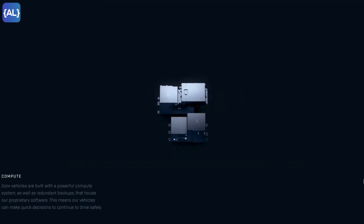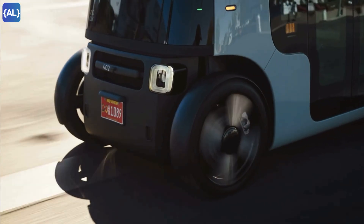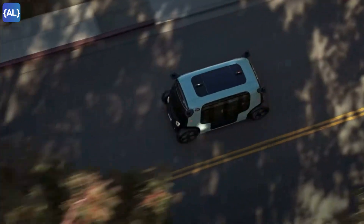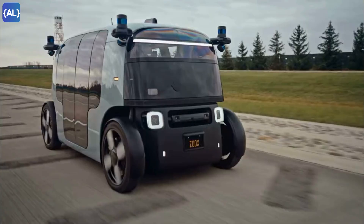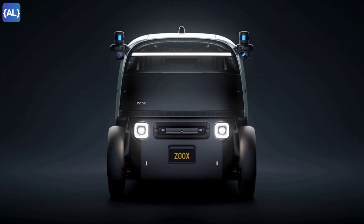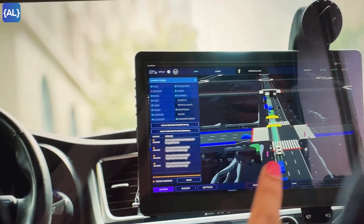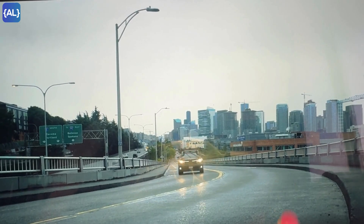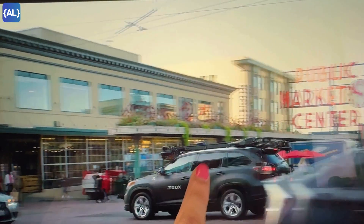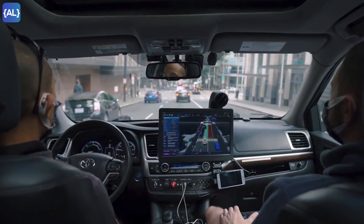Zoox vehicles are built with a powerful compute system as well as redundant backups that house proprietary software, enabling quick decisions to continue driving safely. It can reach speeds of 45 miles per hour in urban areas and up to 75 miles per hour on highways. The lighting system tells other road users what Zoox will do next, and Zoox can also send sound signals to identify itself for a pickup. Zoox relies on detailed maps to navigate, gathering data from retrofitted Toyota Highlanders used during its testing phase, which the mapping team transformed into high-definition 3D maps to help Zoox's AI learn and improve.